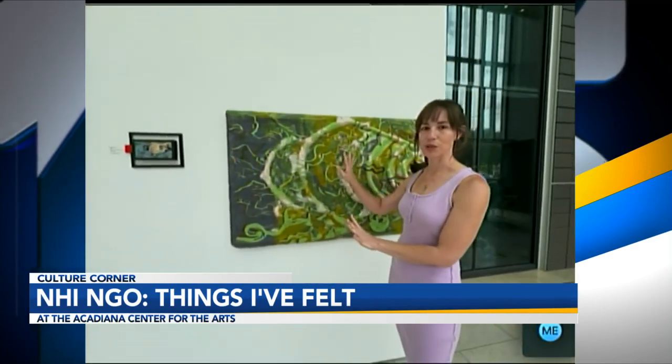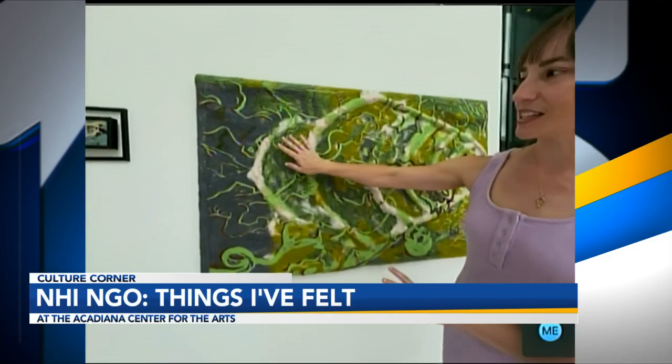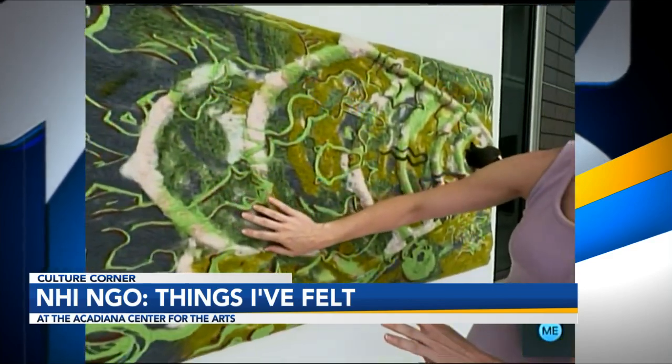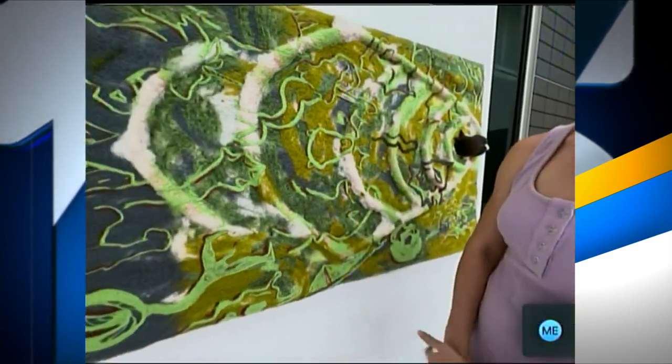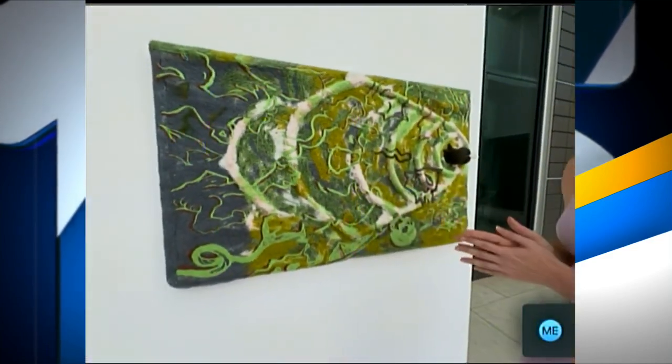So we are in the cafe at ACA. That's right when you walk in the front area. This is an exhibition space as well as a bar and a cafe. I love that because usually they don't want you to touch and this it's letting you get hands on. Exactly.